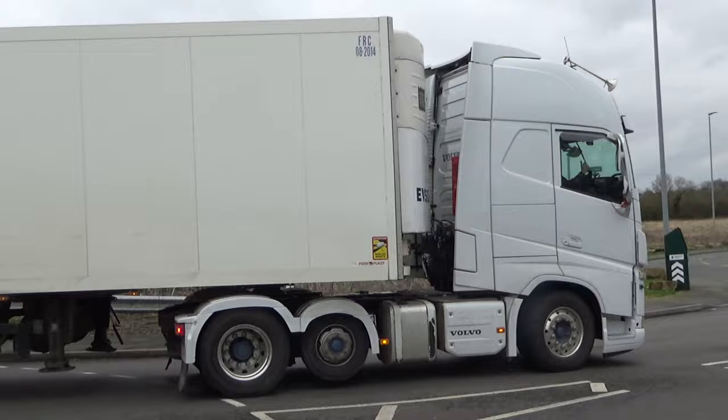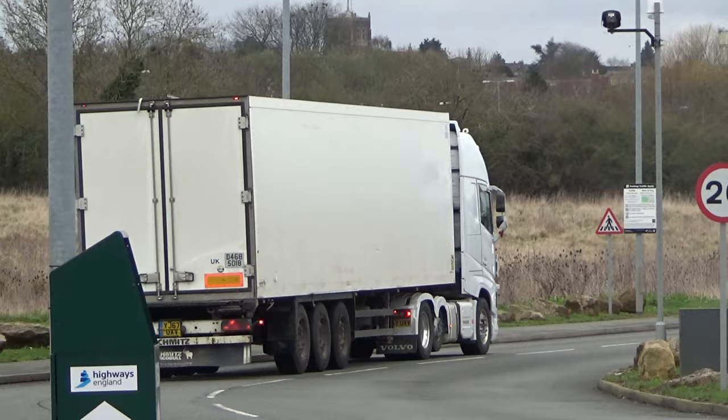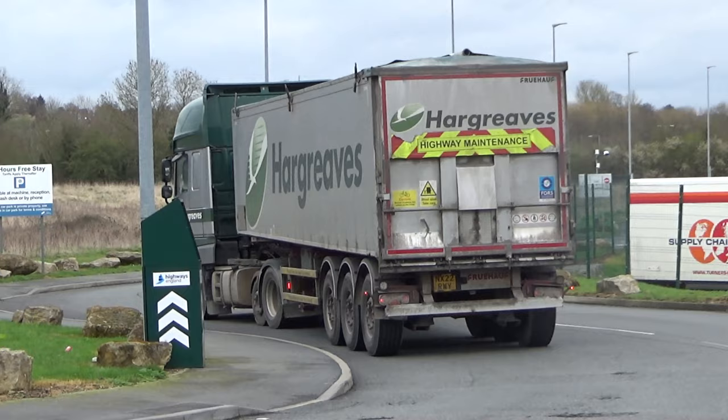Well, what a way to start. One of Evans Transport's Volvo FH with the fridge coming in for his break there. Sometimes less is more — it's a cracking looking Volvo. Here we've got one of Hargraves Bulk Logistics DAFs coming in.